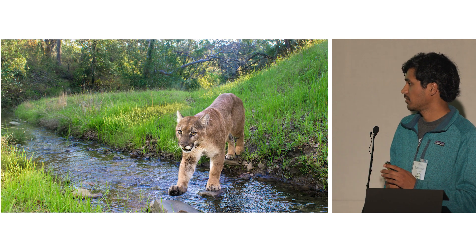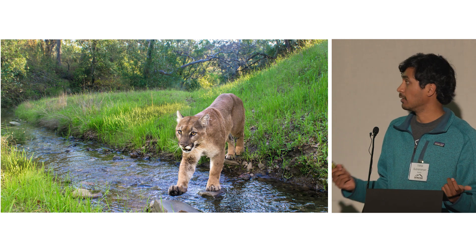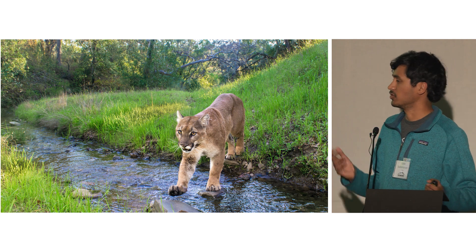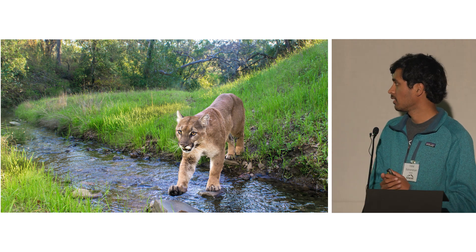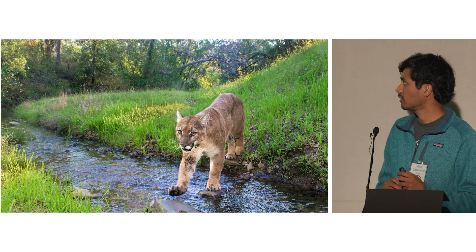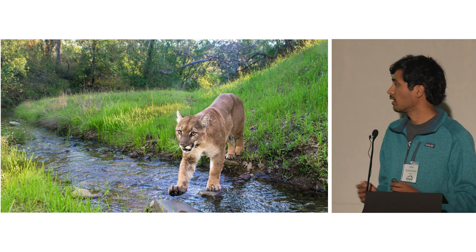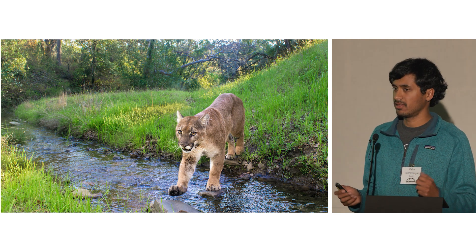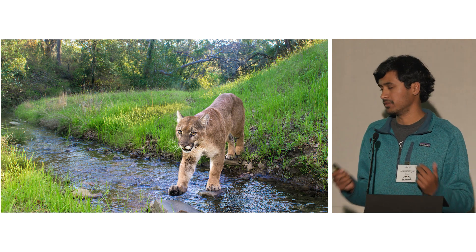I wanted to start this presentation with this picture of a mountain lion crossing a stream not too far from Mount Hamilton. To me this photo almost represents the Diablo Range — it shows our apex predator, the mountain lion, crossing one of the many perennial streams that zigzag through the valleys, in pristine oak woodland habitat so characteristic of this amazing area. It captures that sense of curiosity, wonder, and awe we feel when we think about the Diablo Range.